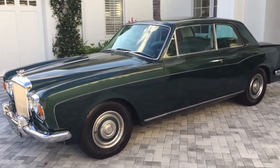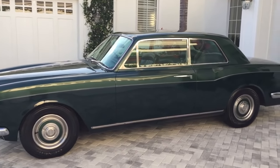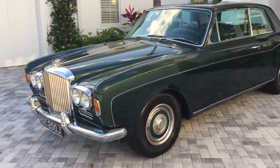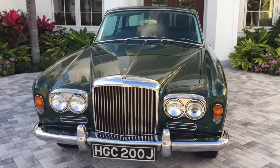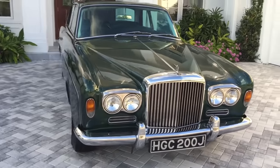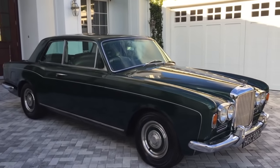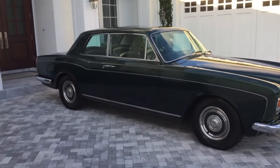This is a 1971 Bentley — what the hell is this? It's not just a T-Series coupe, it's beyond that. A 1971 Bentley Mulliner Park Ward sunroof coupe. Maybe they called it a saloon, I'm not sure. Either way, this is essentially the hardtop version of the ever-famous Corniche from Rolls-Royce.